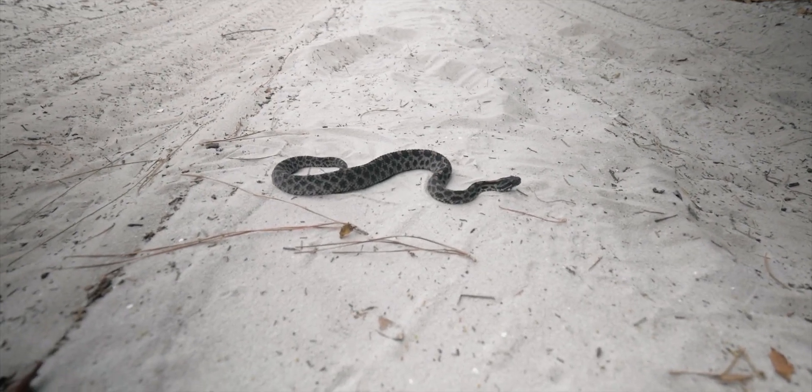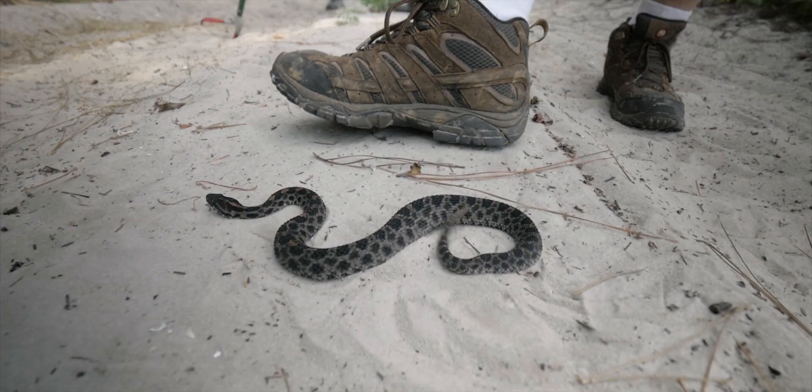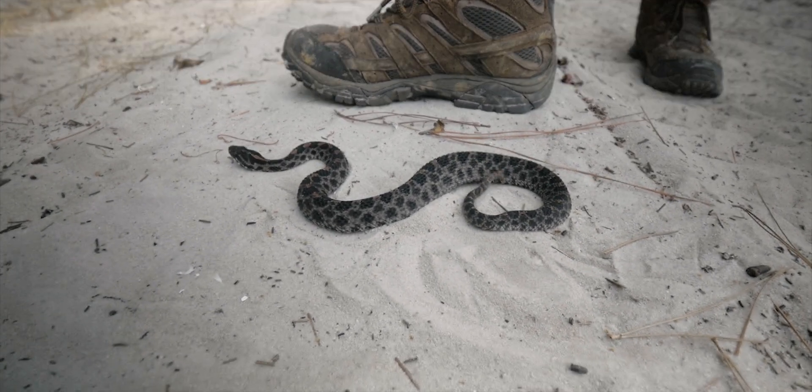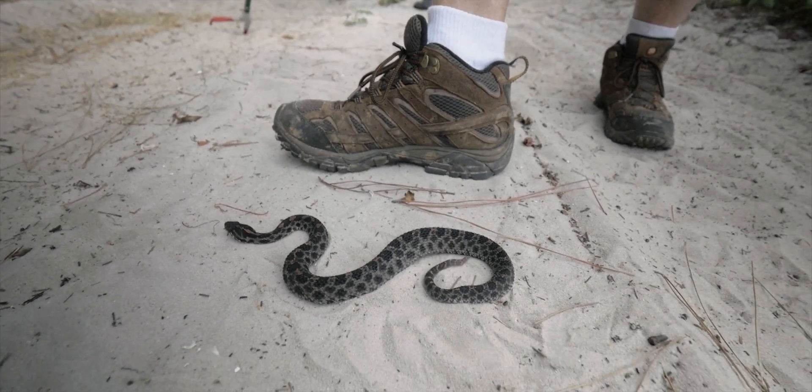Look at that guy — he's big. I have a size 10 shoe for scale. Amazing. It's a good-sized pygmy, nice and fat.